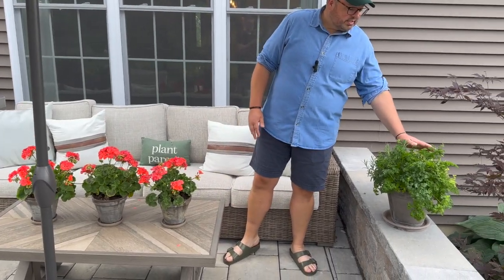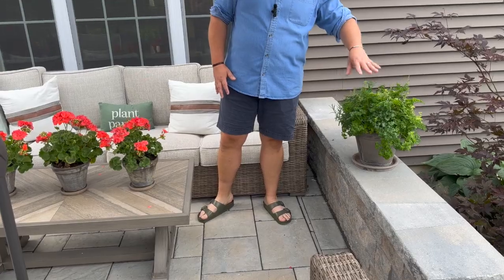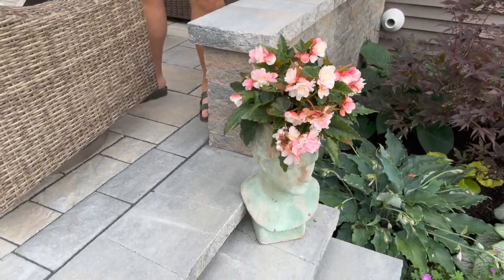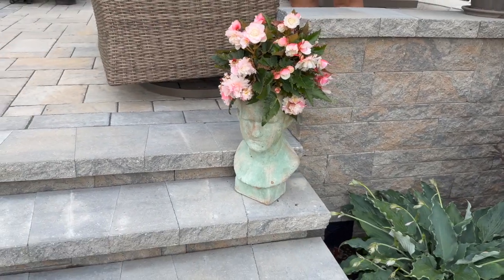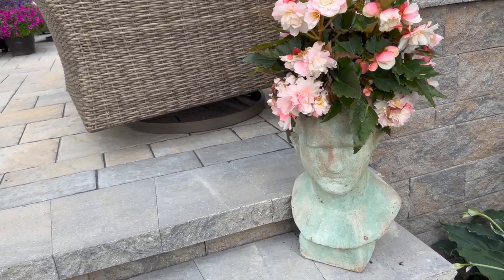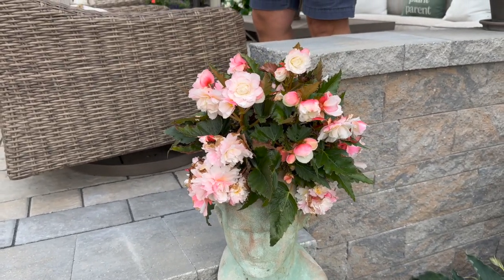We have an herb garden set up over here, which we like to say is for cooking but really it's for cocktailing. And one of the cute things we have is a little whimsy — I'd like more whimsy in the garden; Christopher kind of fights the whimsy, but he's working on it. We have these two urns shaped like gentleman heads, and inside is the new for 2024 Apple Blossom Begonia from Proven Winners.